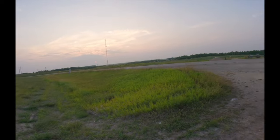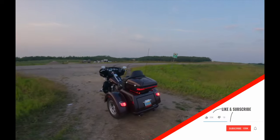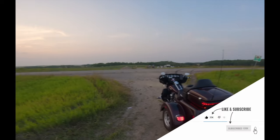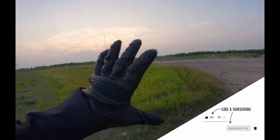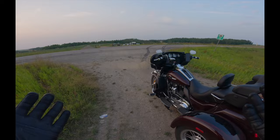Hey friends, Tri-Glider HD here once again. I'm running out of daylight as you can see, so we're gonna cruise down the scenic byway here in northern North Dakota, and I'm actually gonna share my top eight must-have upgrades for a Harley-Davidson trike. We better get it moving here.